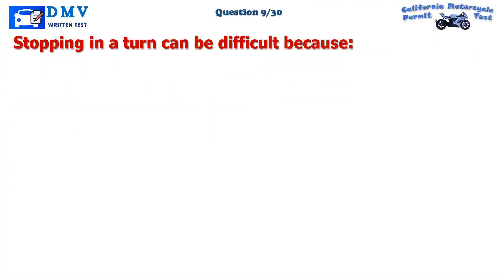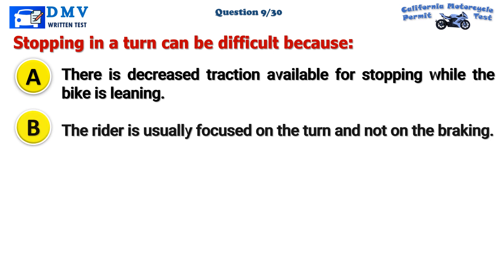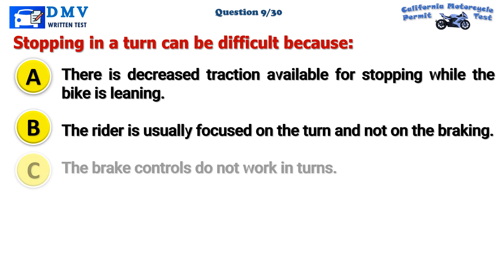Question 9. Stopping in a turn can be difficult because: A. There is decreased traction available for stopping while the bike is leaning. B. The rider is usually focused on the turn and not on the braking. C. The brake controls do not work in turns.